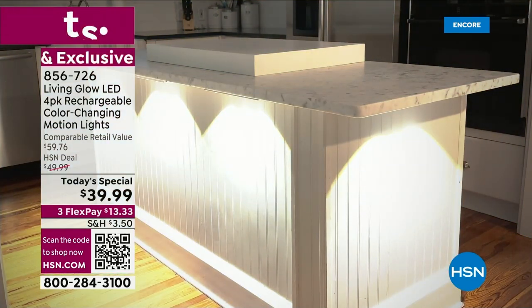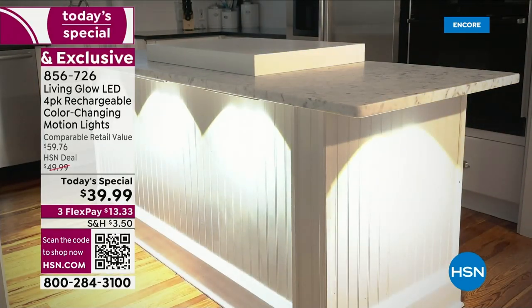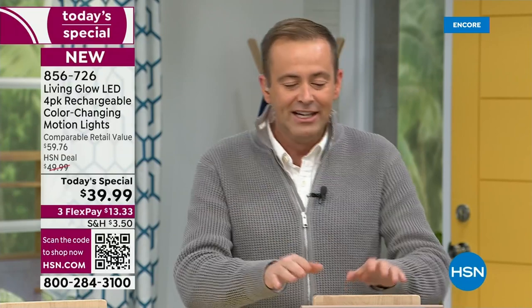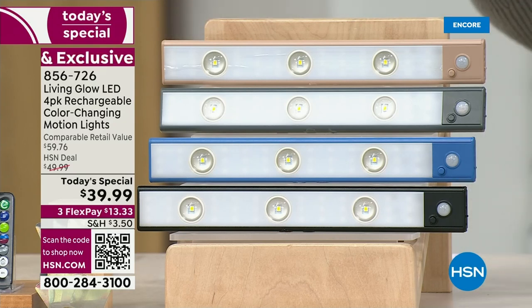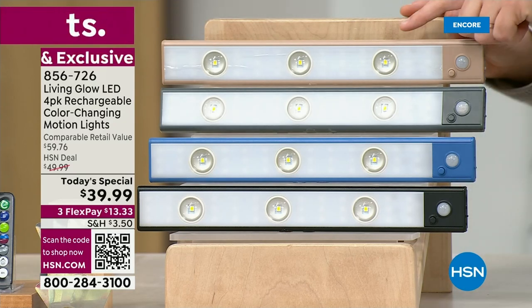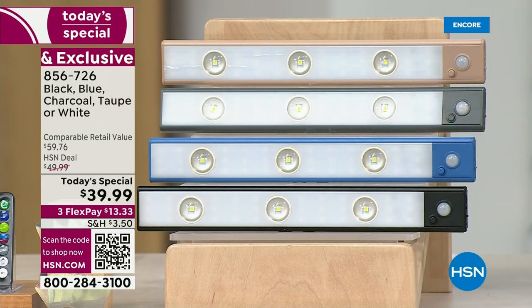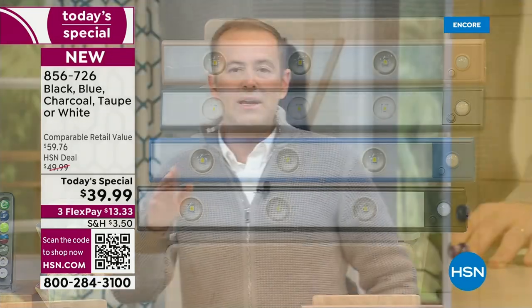We're going to increase the value of everything in our home when you add light to it. One time a year we do a four-pack — it is the biggest deal ever, and if you look online at comparable products, there's nothing quite as good as this. I believe we're the best value in America. You even get to choose which color of exterior casing you'd like — taupe, gray, blue, black, and we expect the best seller to be the white. We are doing a four-pack for $39.99.